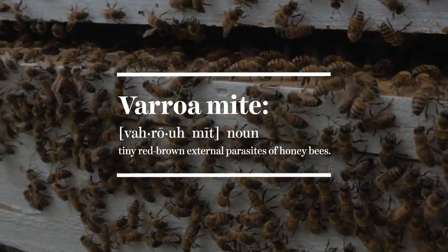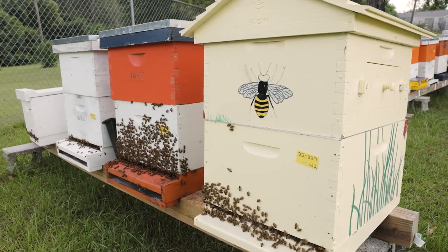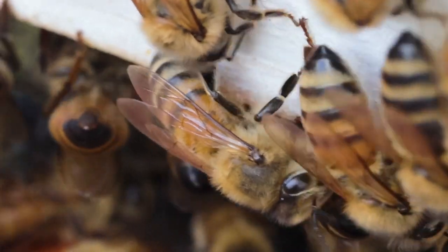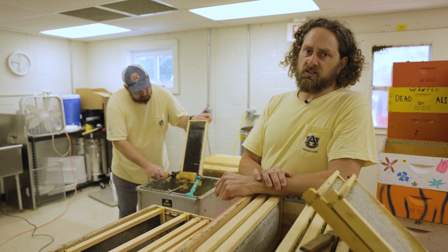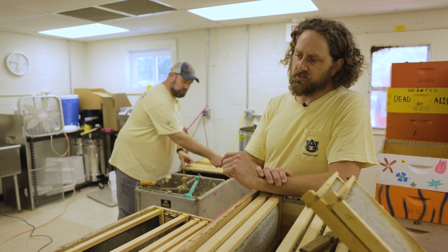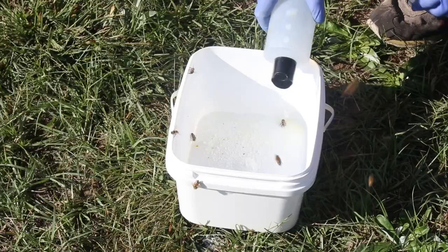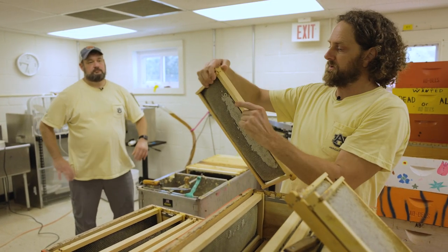The Varroa mite is a parasitic mite that will latch itself onto all the bees in a hive. And just like a tick, they will suck the blood and a lot of the nutrition out of the honey bee, making them in a weakened state. They also vector a lot of diseases. It is the Achilles heel of successful beekeeping to get on top of and control the Varroa mite. It's a challenge because you're trying to effectively kill an insect with insecticides, and even though the mite is technically a spider, you're using chemical controls that could also harm the bees.